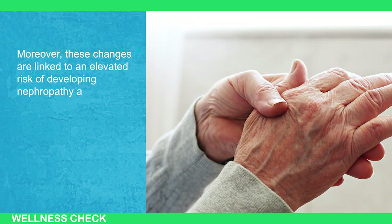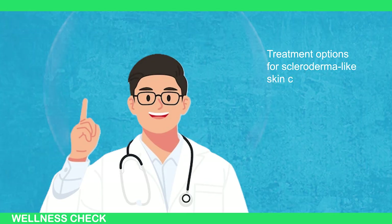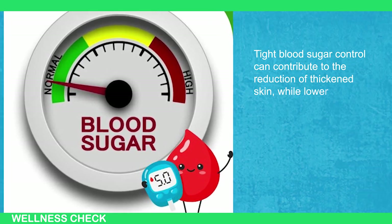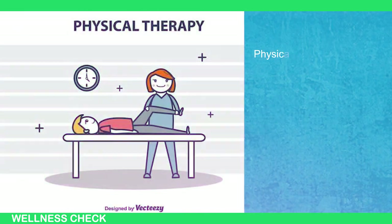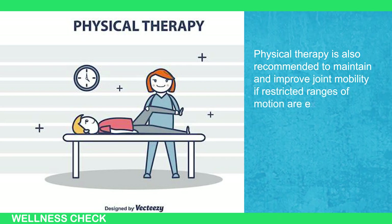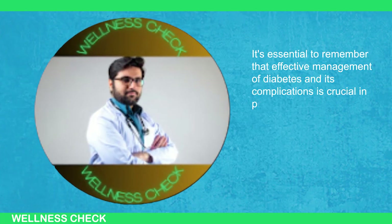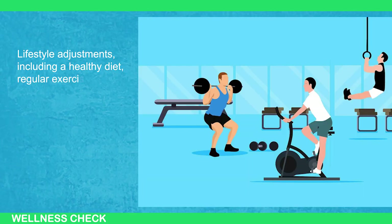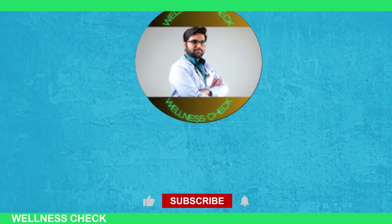For individuals with type 1 diabetes, treatment options for sclerodermal-like skin changes are limited. Tight blood sugar control can contribute to the reduction of thickened skin, while lowering sugar levels may activate aldose reductase inhibitors, limiting the increase of sugar alcohols. Physical therapy is also recommended to maintain and improve joint mobility if restricted range of motion is experienced. Effective management of diabetes and its complications is crucial in preventing the worsening of these skin changes. Lifestyle adjustments — including a healthy diet, regular exercise, and maintaining a healthy weight — play a pivotal role in mitigating the impact of diabetes on the skin.